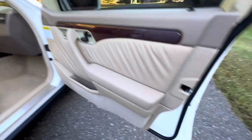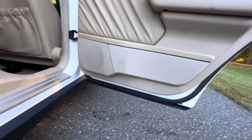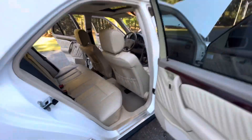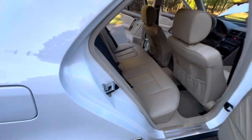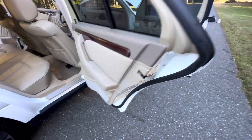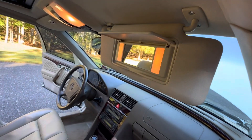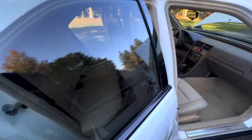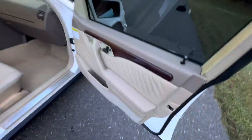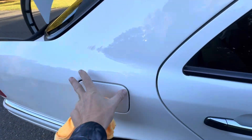So clean. The door jambs underneath each door — no rust, none. Super super clean example. Beautiful headliner. Even the plastic mirror sun visor mirrors are perfect. See how nice the doors close — this is a super well-cared-for example on the W202.